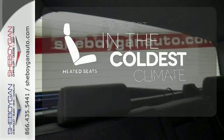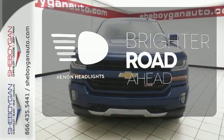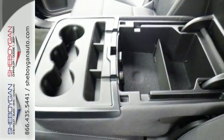The heated seats keep you comfortable no matter how cold it is. The Xenon headlights shine brighter for better visibility. It'll give you all the muscle you need while it watches your back the entire way.